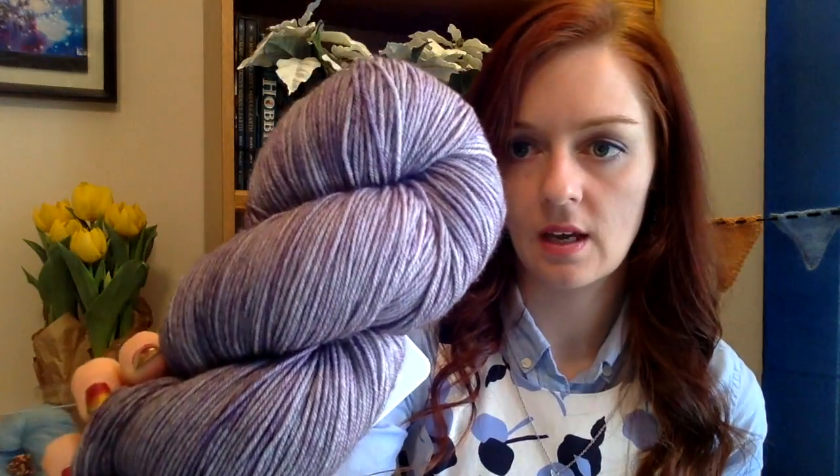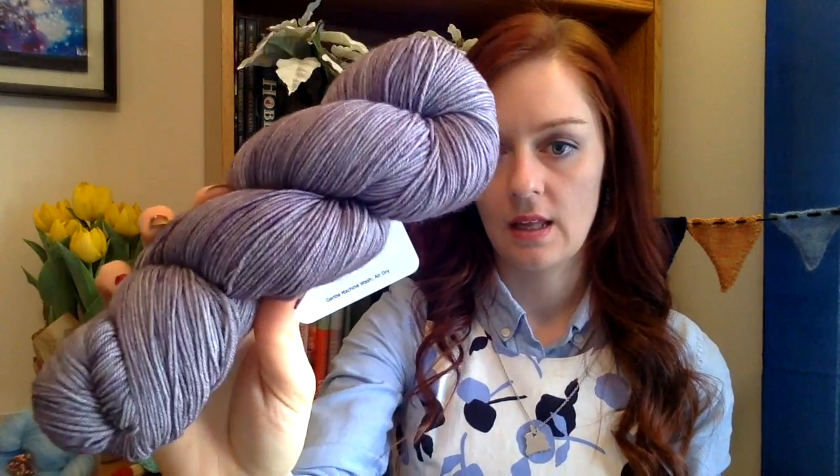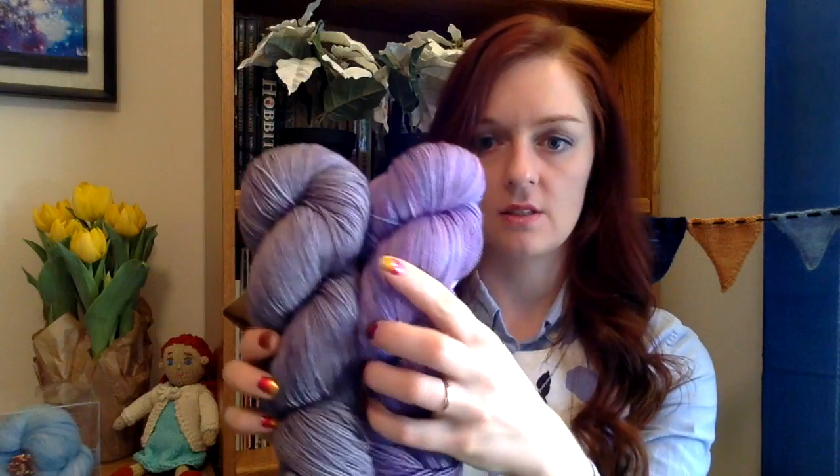I also got some Hinky Punk in her Prime base, which is merino and nylon without the stellina — the same base as the Admiral Adama colorway I absolutely loved. These are going to be socks for someone else. It's this beautiful tonal gray with hints of purple — from a distance it looks gray, but when you really look at it there are hints of purple. These two pairs of socks are going to go very well together.